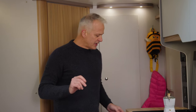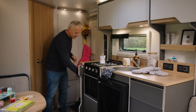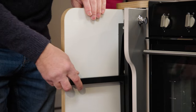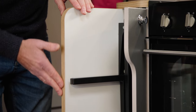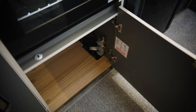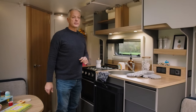Also worthy of mention is the handy table storage — you simply undo the door and slide the table right out, so there's no rummaging in a wardrobe or under beds. Storage continues throughout the kitchen: there's the cutlery drawer, storage below the oven, and additional storage right above the worktop itself.